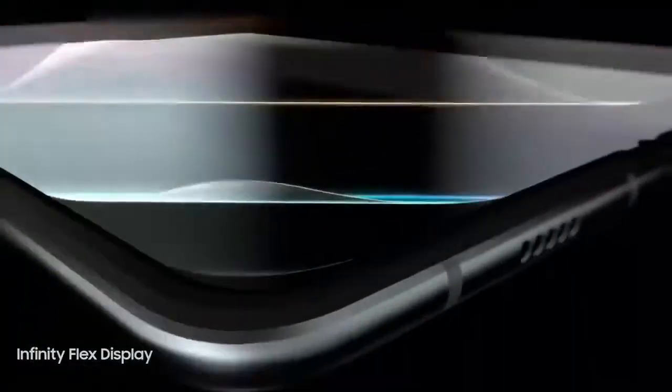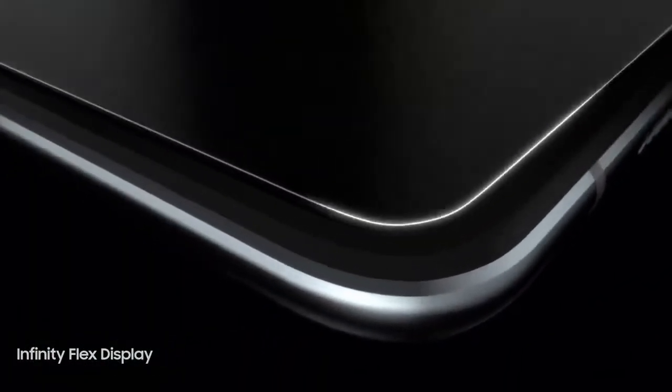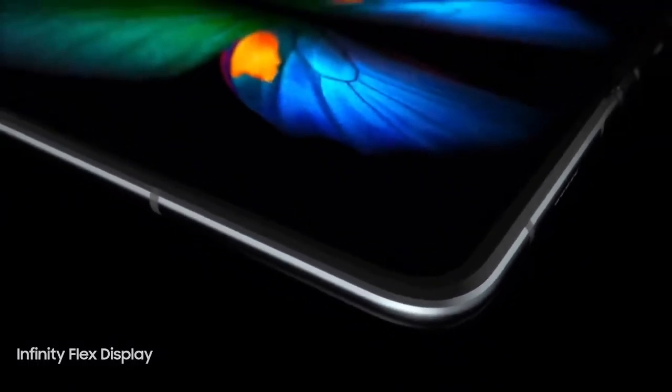Tissue-thin layers of unique polymer materials have been finely crafted to form an unprecedented level of screen flexibility while maintaining screen integrity. The result? Super-cinematic images and ultra-sharp content for a rich viewing experience.